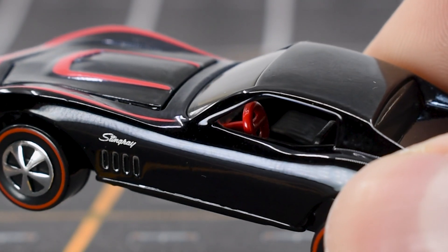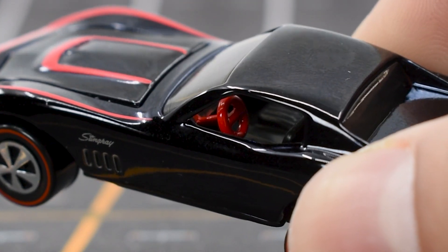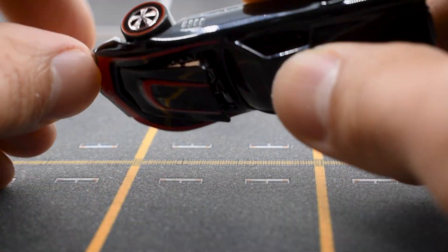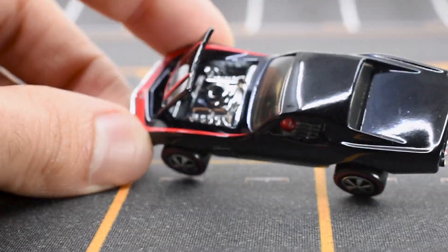The interiors are black with a red steering wheel that stands out and combines with the accents of the car. For the opening features, the Corvette has an opening hood that reveals a fully chrome engine with no additional details.